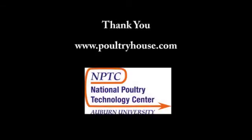Thank you for your time. For more information, please visit our website, poultryhouse.com.